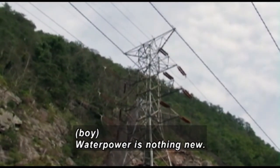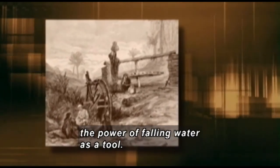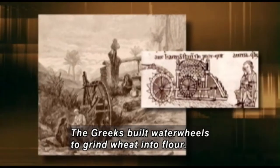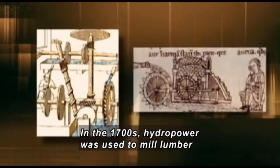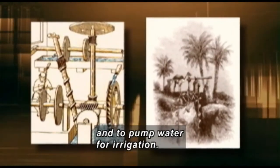Water power is nothing new. For nearly 2,000 years, humans have been using the power of falling water as a tool. The Greeks built water wheels to grind wheat into flour. In the 1700s, hydropower was used to mill lumber and to pump water for irrigation.